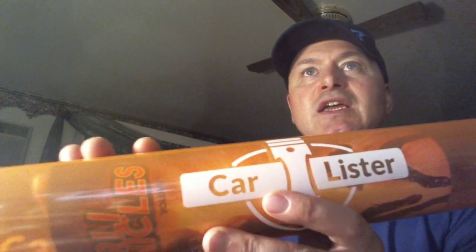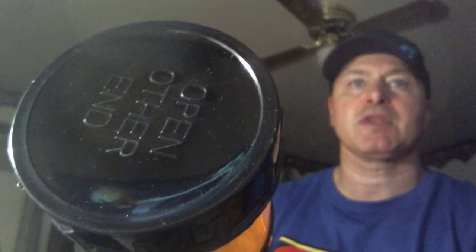Car Lister had a little thing where — if you check out New York Comic Con videos — you're able to like lift a car. But they also gave out these tubes, which I guess are good for maybe carrying a poster or maybe carrying some blueprints if you're Mike Brady.